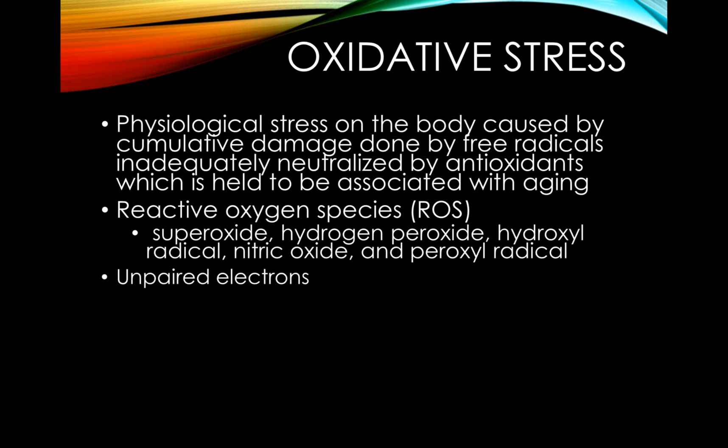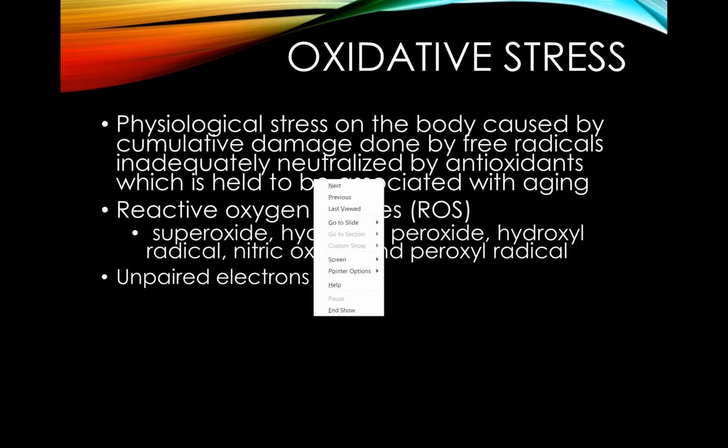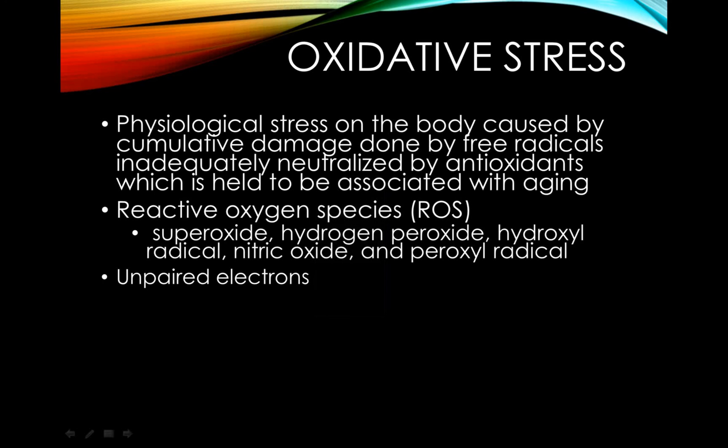These free radicals have unpaired electrons and will often take electrons from proteins or lipids. This causes damage to cell membranes, DNA, enzymes, and tissue structures because they are comprised of those proteins and lipids. The most reactive free radical is called superoxide, and is actually produced in the mitochondria of cells during aerobic cellular respiration.